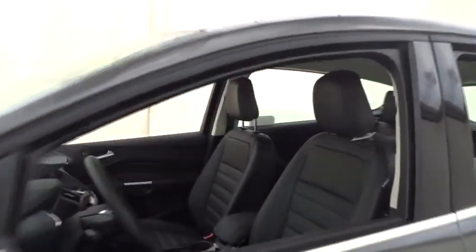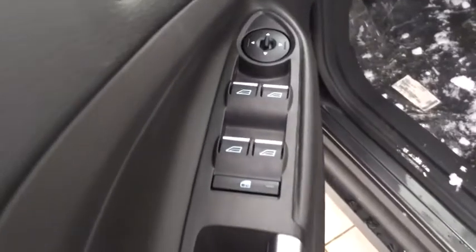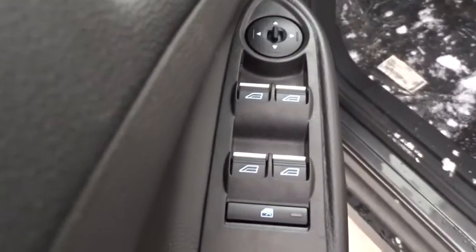Stability control, traction control, remote engine start, power passenger seat, steering wheel audio controls, anti-lock braking system, keyless entry, backup camera, leather wrapped steering wheel.